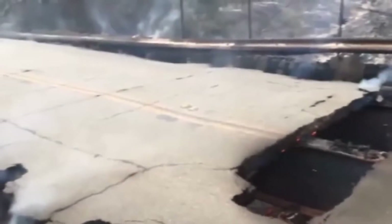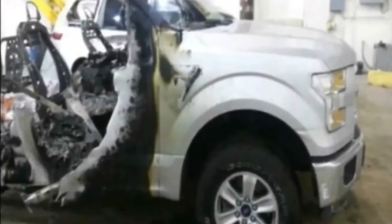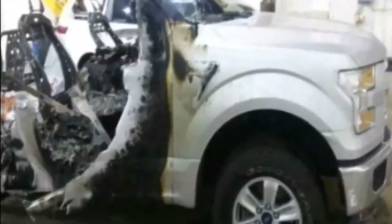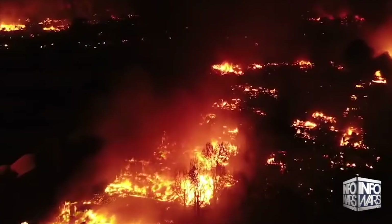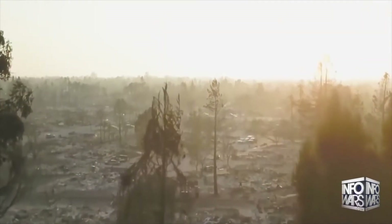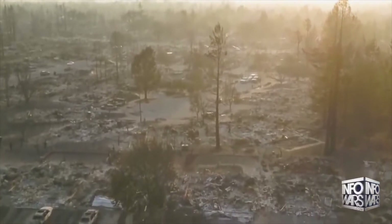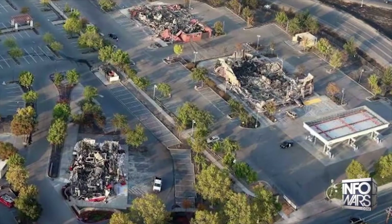Internet users on social media have pointed out that the unusual burn patterns resemble that of a just-discharged high-energy beam melting steel in cars, yet leaving dry trees untouched just meters away. At around 9:45 p.m. on Sunday, October 8th of 2017, the Tubbs Fire began in Northern California. And by the time the sun came up, over a thousand homes were destroyed.